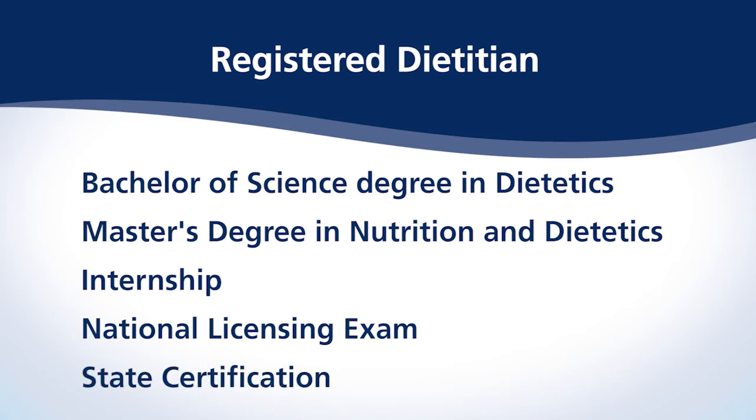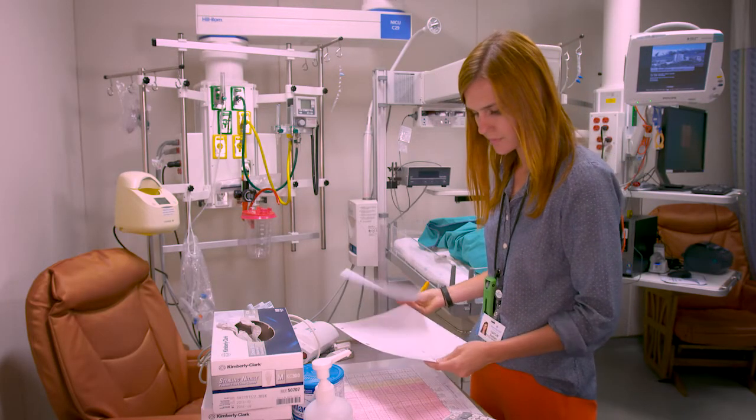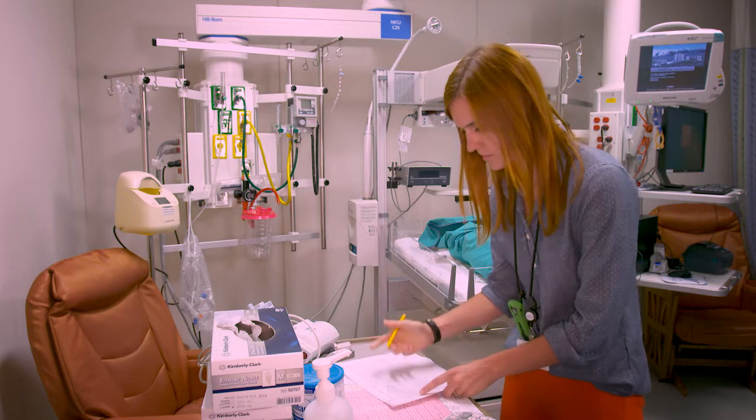Most states also license dietitians. In Utah, the title is certified dietitian. Now let's catch up with Caitlin in the Newborn Intensive Care Unit, one of several locations she works in every day.